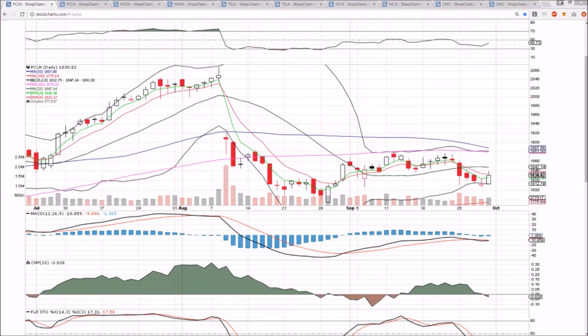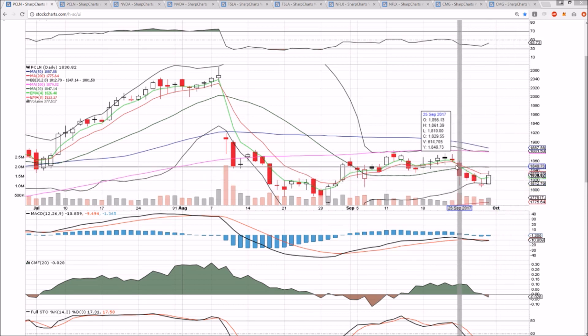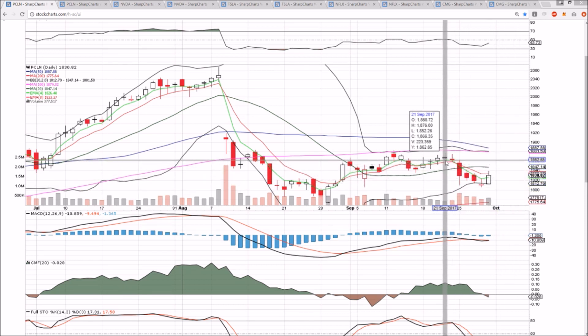PCLN, NVDA, Tesla, Netflix, CMG on the daily and weekly time frame. PCLN is seeing correlation with the market — a very strong day on Friday for all markets, with PCLN following along, breaking the lower high, lower low pattern, and attempting to turn things around. Anything under $18.76 is a lower high.